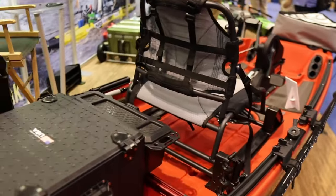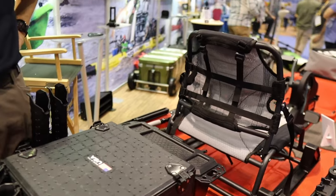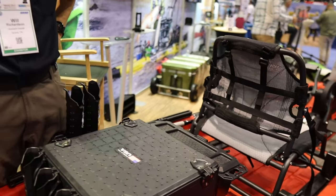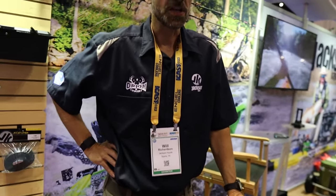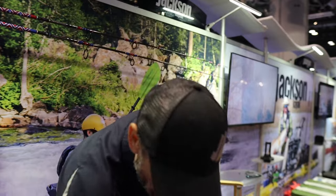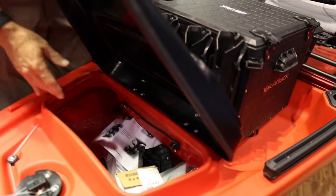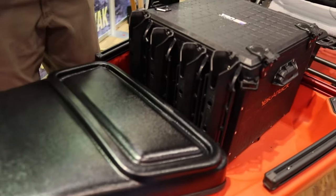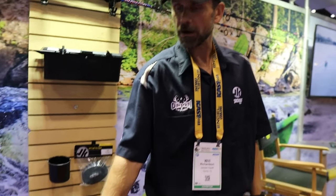As an inshore angler, the benefit of having something accessible and easy to use without adding many components really changes the game. Right now I'm running top-heavy so I'm looking for something like this to simplify my life. And that's really what we wanted to do — make sure gear heads have a place to put everything and stay balanced. The back hatch is big enough to drop a deep cycle battery or a big Dakota Lithium, and with your trolling motor on the front, or extra gear up front, it's going to balance out the kayak and make you run smoother.